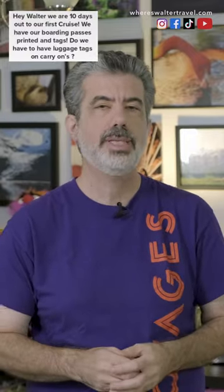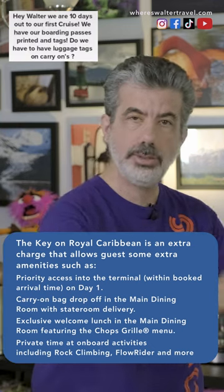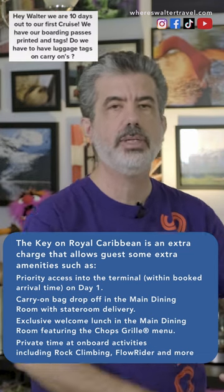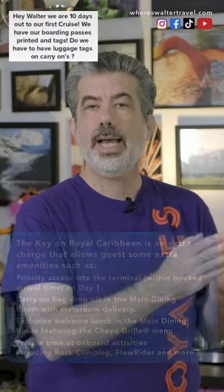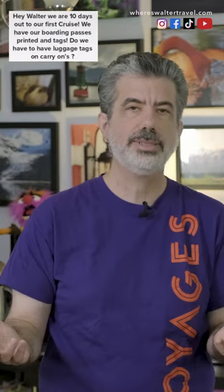However, there are some cruise lines that have a program such as Royal Caribbean, The Key. What that allows you to do is if your cabin's not ready, you can actually drop your bags off somewhere, usually at a restaurant or somewhere. You drop your bags off and they will be delivered to your cabin later so you don't have to carry your bags around the ship. In that circumstance, I might go ahead and put a luggage tag on it. They're going to put a tag on there for you anyway, but if I have some extra luggage tags around, I'll probably just go ahead and put it on that carry-on so I know it's going to make it to the cabin.